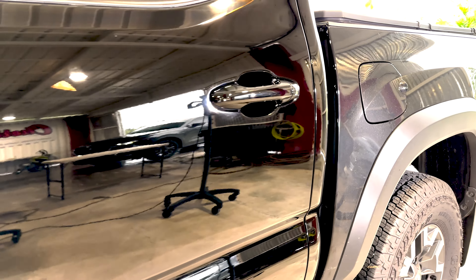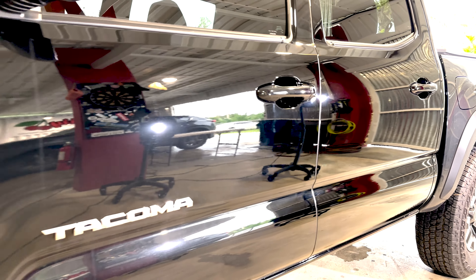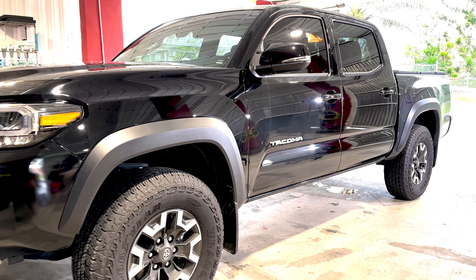Our goal is not only to fix the issues, but to also provide a protective shield with System X Max, a 10-year ceramic coating on all the painted surfaces. Stick around until the end to witness the remarkable transformation. Let's roll.